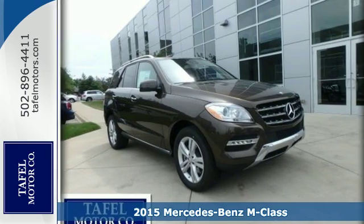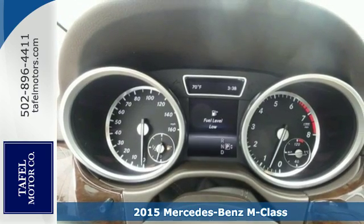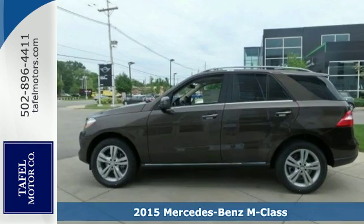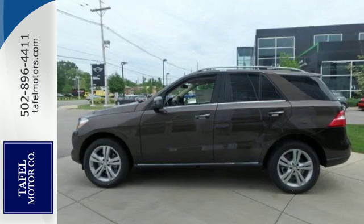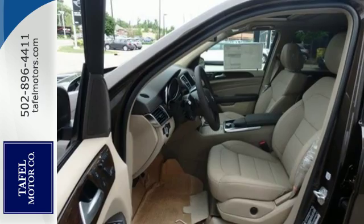Here's the 2015 Mercedes-Benz M-Class — the perfect blend of safety and luxury. The pre-safe, collision prevention assist, and agility control suspension make safety job one on your voyage, so you can enjoy the sophistication and luxury.